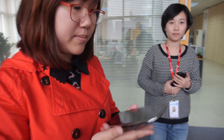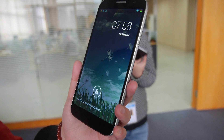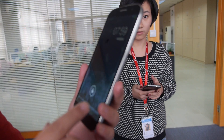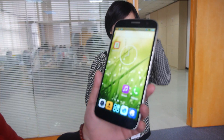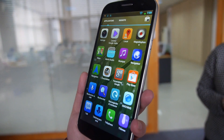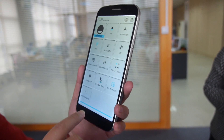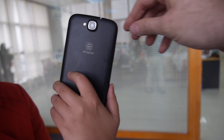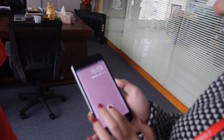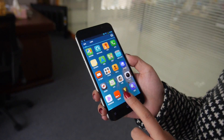So here's the phone. This is our latest 8-core big screen, the ZP990. You can touch around and see how it works. It's a 6-inch screen, very high Full HD. That's how it looks — you can see Zopo on it and power it on.